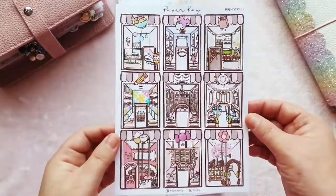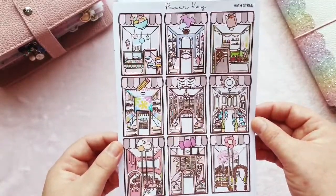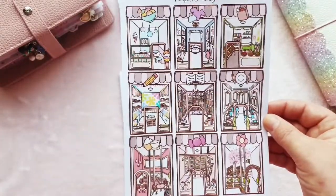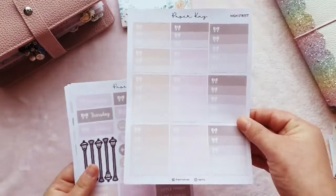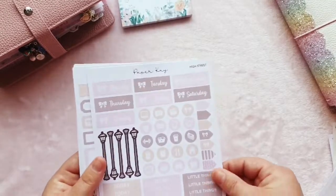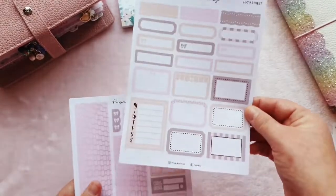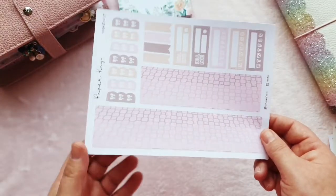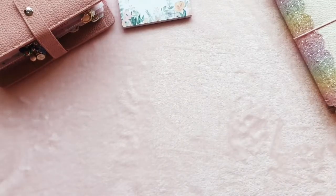And then the High Street kit — that would have been perfect for the week before Christmas when I was doing all my shopping. I might save it for next year or maybe for my birthday week when I go shopping with birthday money. You've got nine full boxes, checklist boxes in big and small sizes, headers, icons, functional boxes, and washi. You get so much in Paper K kits — they are definitely worth the money.